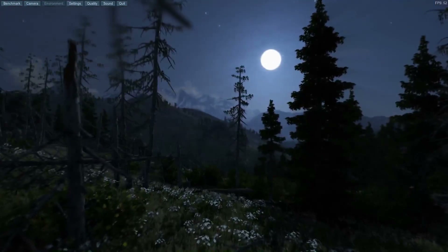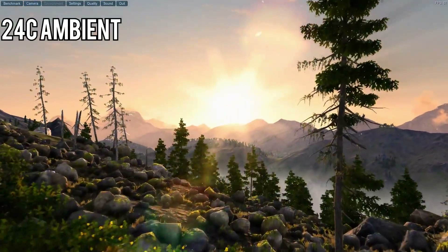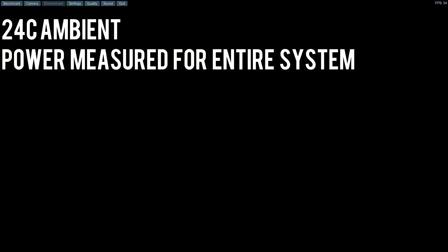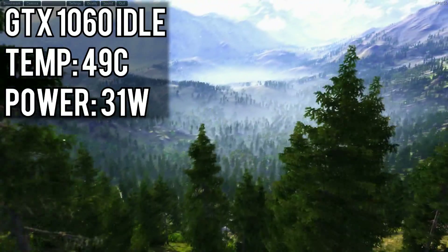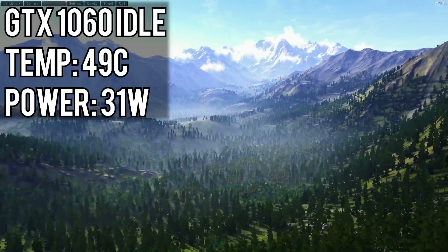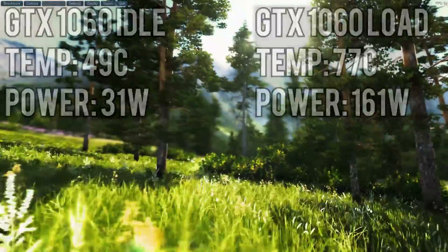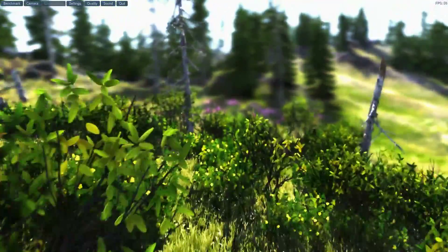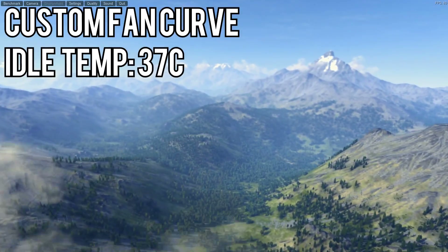Now for power consumption and temperatures. Comparing GPU temperatures is difficult since almost every card uses a different cooler, but these results give a ballpark estimate. Temperatures were taken in a room at 24°C, power was measured at the wall for the entire test setup, and temperatures were allowed to stabilize for 15 minutes. At idle, the GTX 1060 settled at 49°C and drew 31 watts. Under load with Unigine Valley, it peaked at 77°C and drew 161 watts — more than most GPUs reviewed, but it's also faster. The high idle temp is due to the default fan curve allowing fans to turn off completely; after setting a custom curve with a 25% minimum, it idled at 37°C.